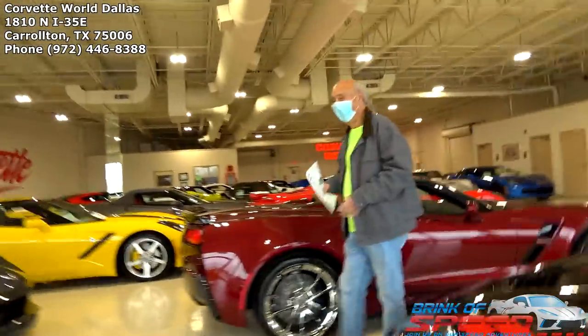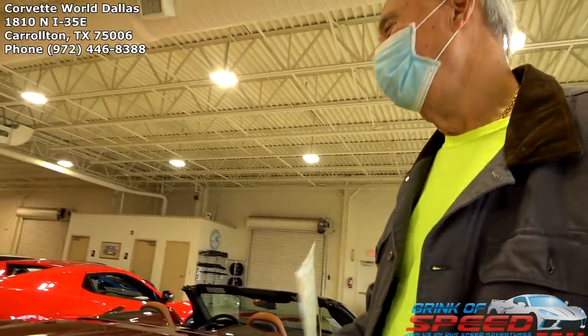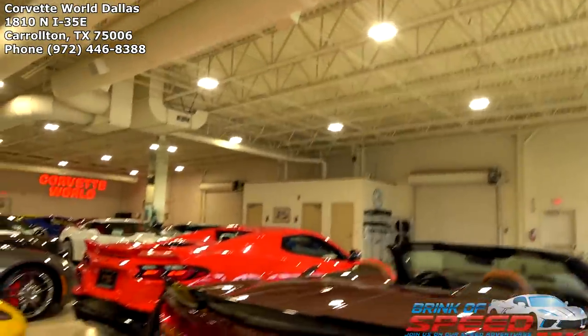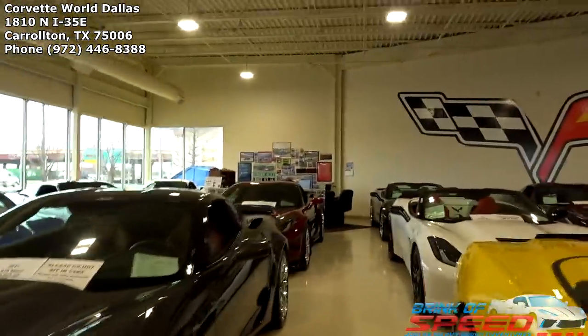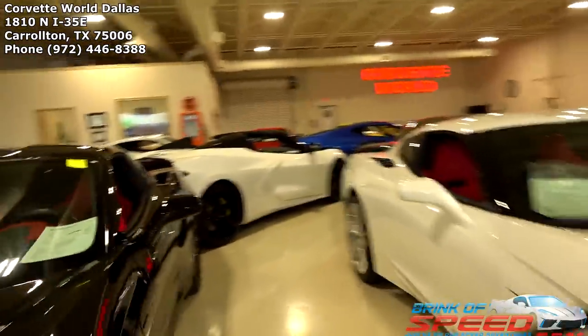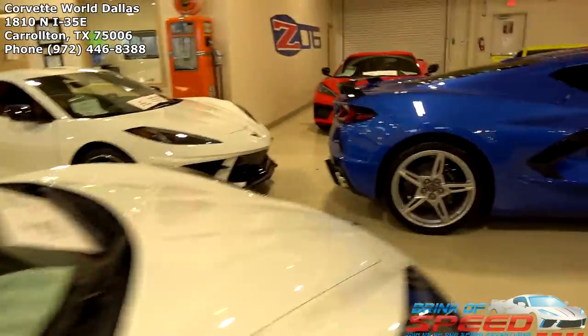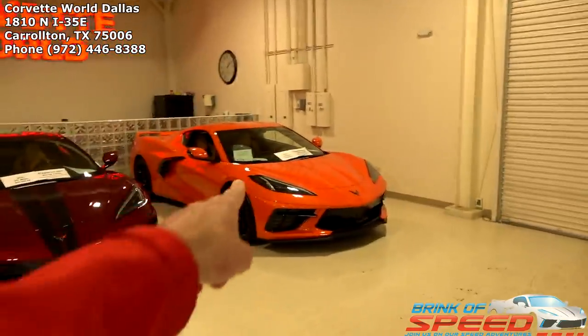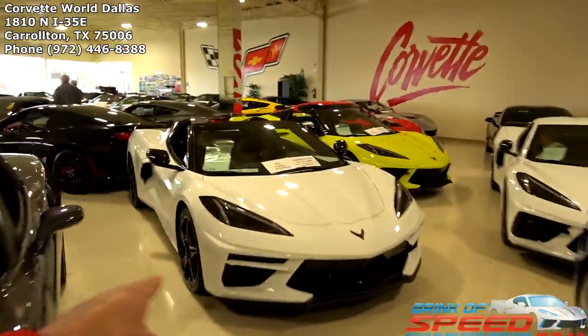Oh my gosh, you're back! How's it going? Doing great. I'm going to film the three 2021 C8s they have in. They actually have 2021s in — so I'm going to head over to those and start filming. Good seeing you. What's up Robert? Oh my gosh, look at this white one — wow. Look at all these C8s, guys: one, two, three, four, five, six, seven, eight, nine. Good golly.